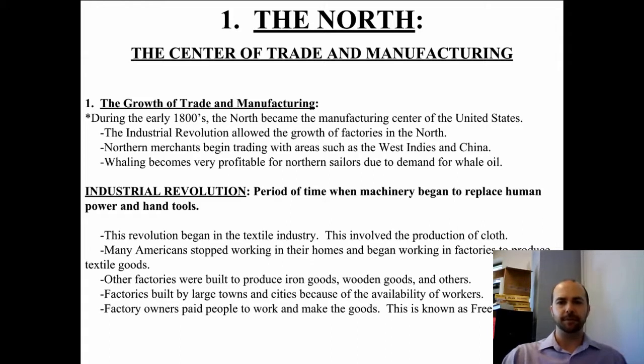An Industrial Revolution is a period of time when machinery began to replace human power and hand tools. This is the first big Industrial Revolution of the United States, and we saw the improvement in manufacturing and in travel and transportation, and we'll see some specifics as we go through this portion of the lecture.